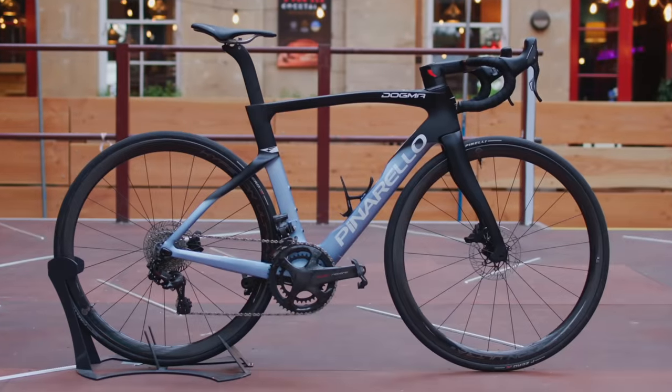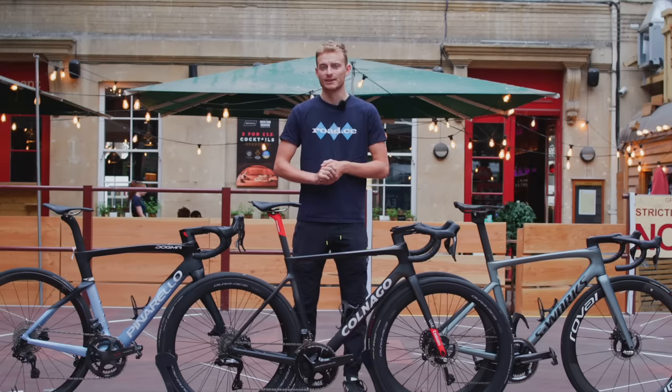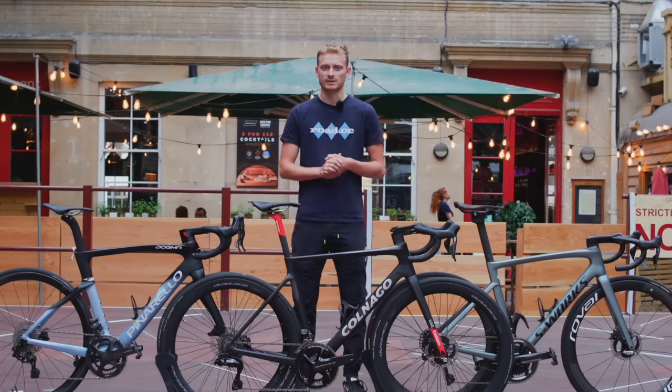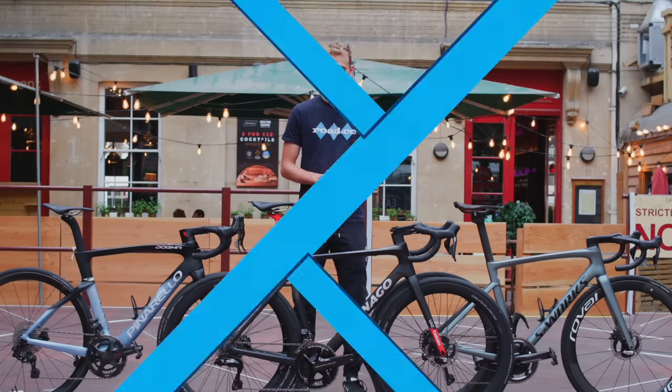I thought I'd have a quick look and see what bikes you currently get for that kind of money. Carbon aero frames, electronic groupsets and carbon deep-section wheels can all be had for less than that, and that's before you even start looking at the second-hand market. One thing's for sure — if you want the ultimate in the world of bikes then you'd need to have some really deep pockets.